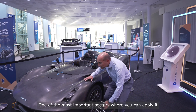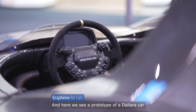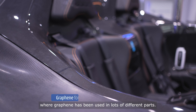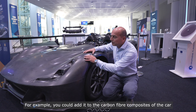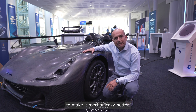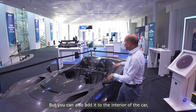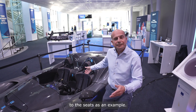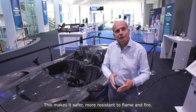One of the most important sectors where you can apply it is automotive, and here we see a prototype of a Dallara car where graphene has been used in lots of different parts. For example, you can add it to the carbon fiber composites of the car to make it mechanically better and more resistant to impact, but you can also add it to the interior of the car — to the seats, for example — to make it safer and more resistant to flame and fire.